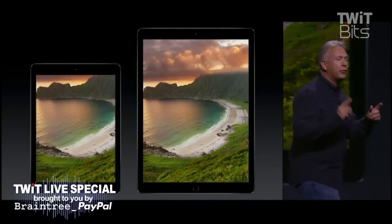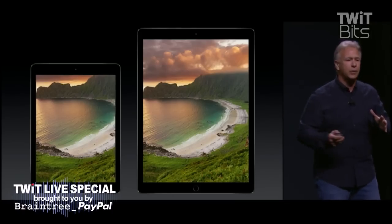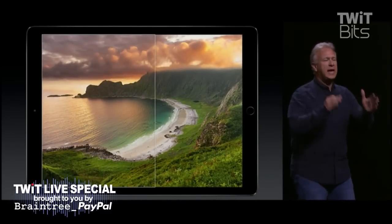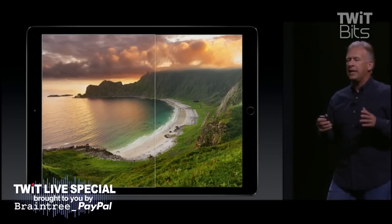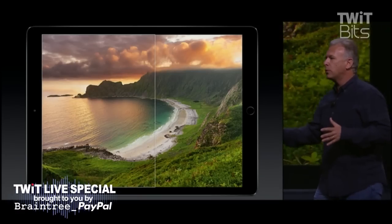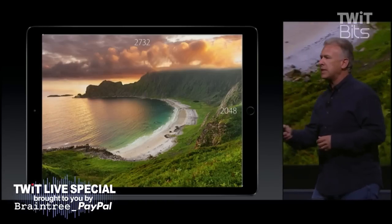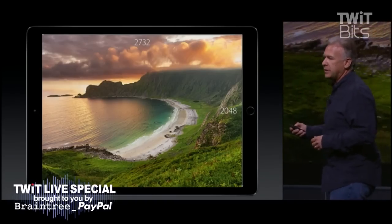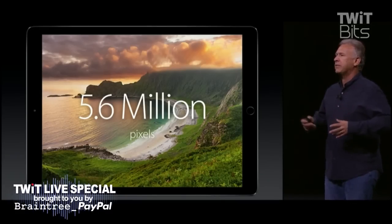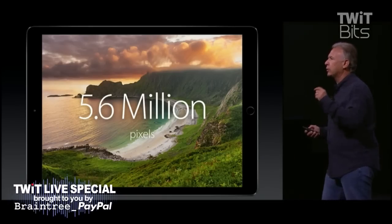Let's put next to it our previous largest iPad — that's iPad Air 2. If you look at the width of the iPad Pro, it is the same as the height of the iPad Air. And then we take that height and make a 4-by-3 ratio. Now you have an iPad big enough to run your full iPad Air apps with more room side by side. It is an incredible display — 2732 by 2048 pixels. Do the math: it's 5.6 million pixels, far more than any iOS device before. In fact, that's even more pixels than a 15-inch MacBook Pro with Retina display.